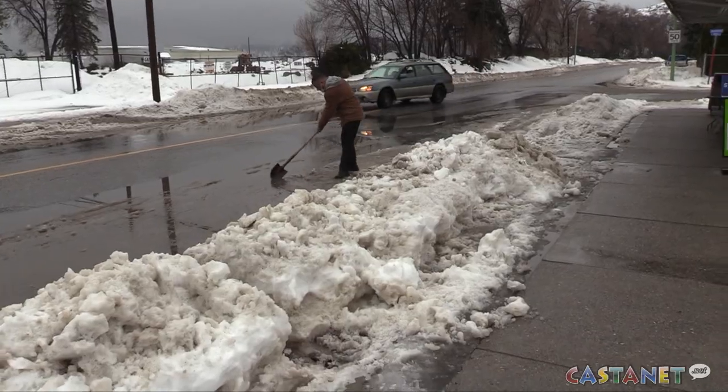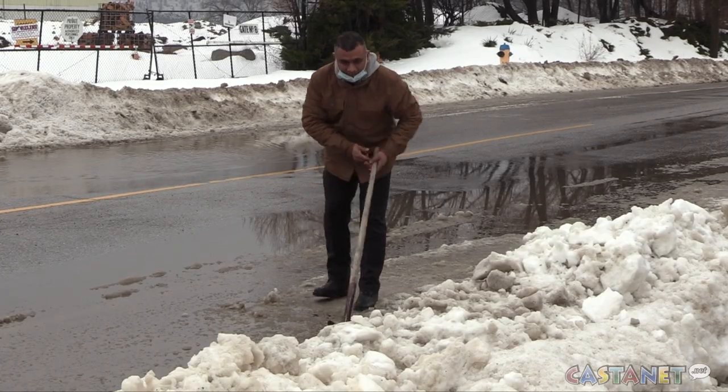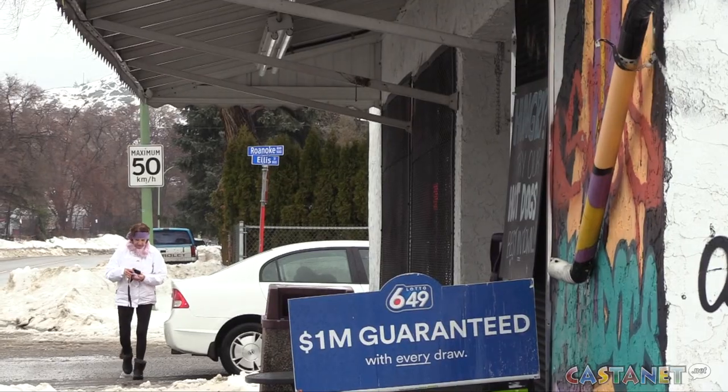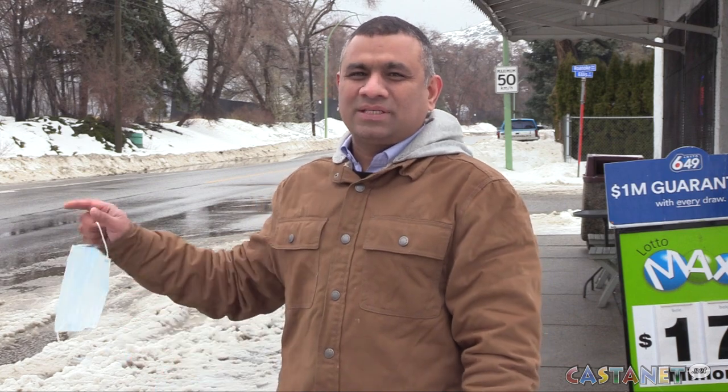He said all the snow and now the slushy mess has cost him business for the last three days. 'I'm losing too many customers because they can't get out of their cars. Mostly senior people — they come, they park, and they come here because they can park right in front of my store and walk in easily. This morning I was standing here and three customers just turned back — they came, they stopped, and they left.'